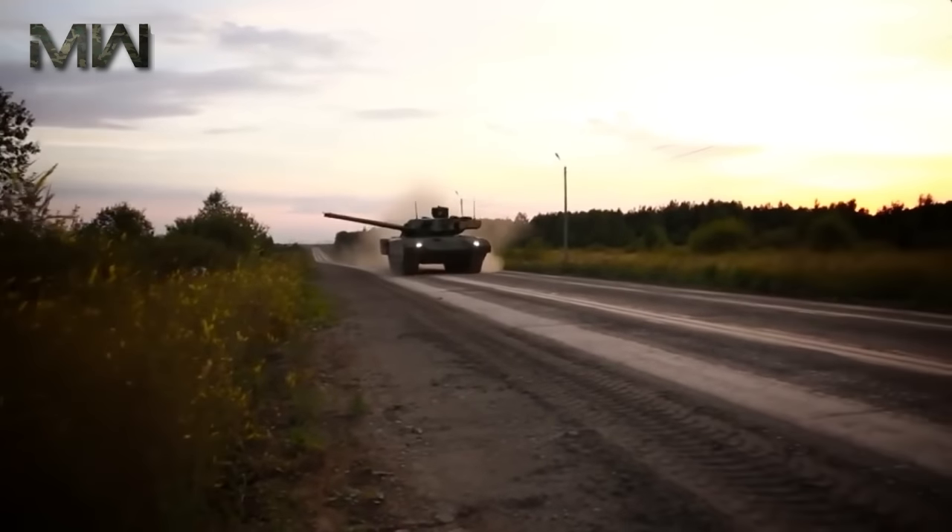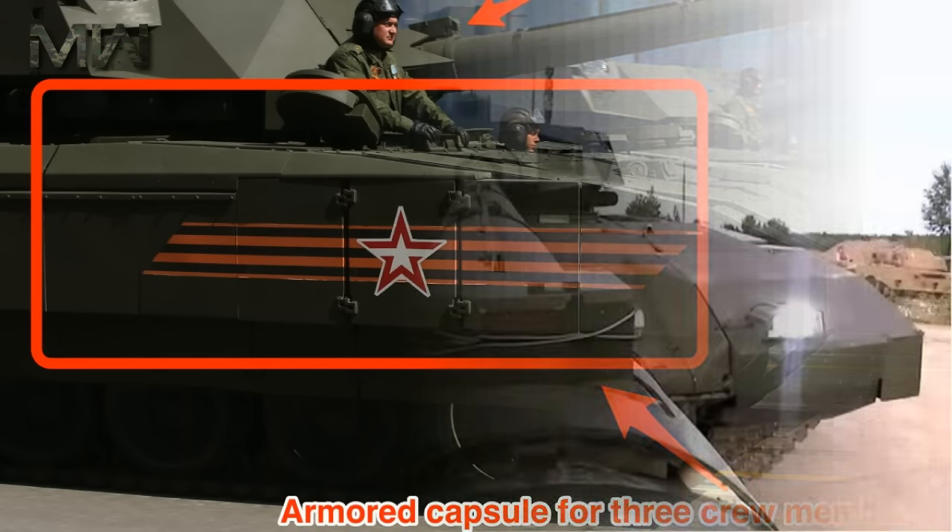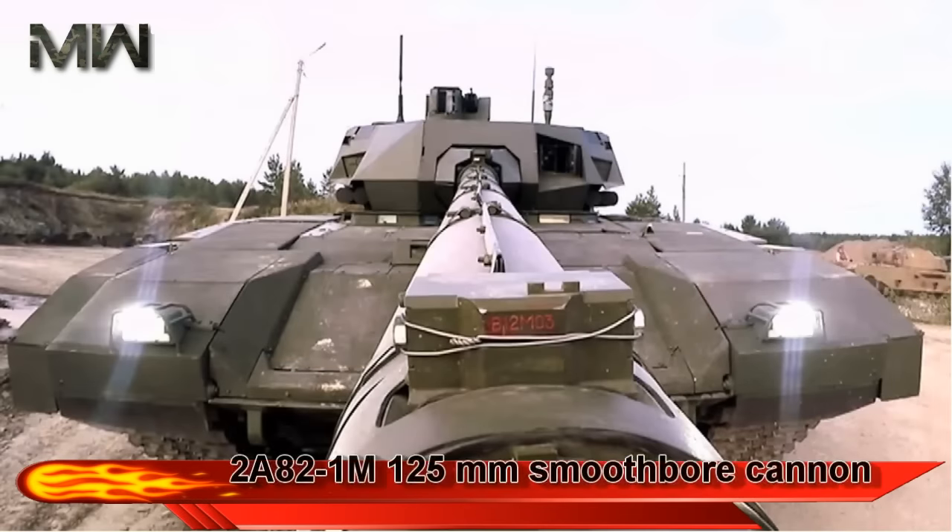The most significant new feature is the use of an unmanned turret, with a crew of three seated in the armored capsule in the front of the hull. The main armament of the T-14 is the 2A82-1M 125mm smoothbore cannon.